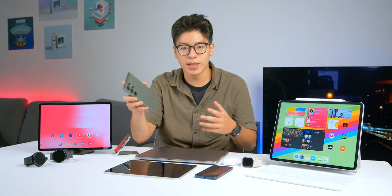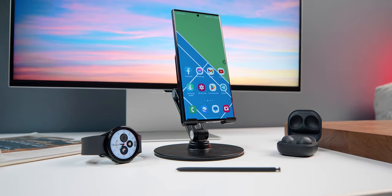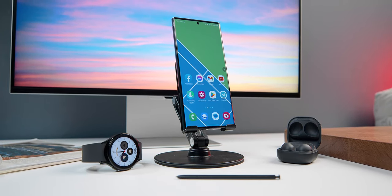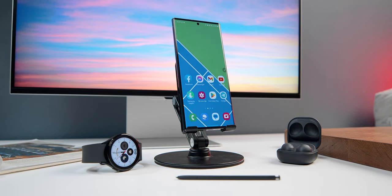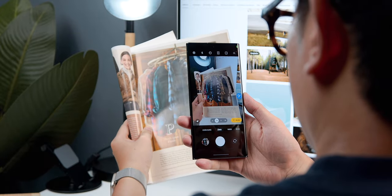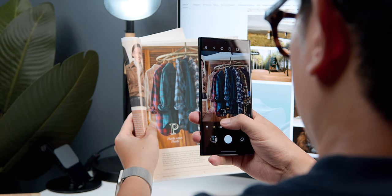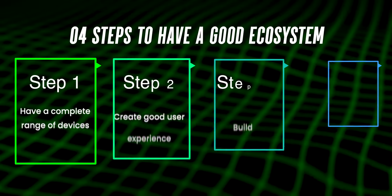Hi guys, welcome back to ThinkView. My name is Williams. So I bought and have been using this S23 Ultra for quite a long time. This device is the main reason why I'm interested in the Samsung ecosystem. I have been using the Apple ecosystem too, so after a few months of use I have some thoughts and experience that I want to share with you guys in today's video.